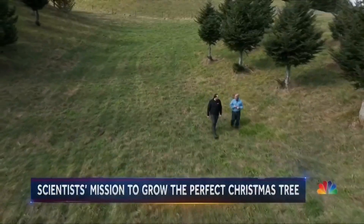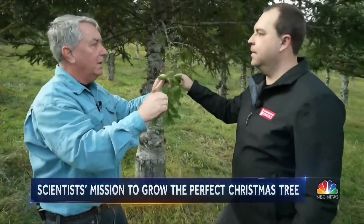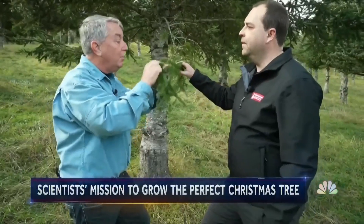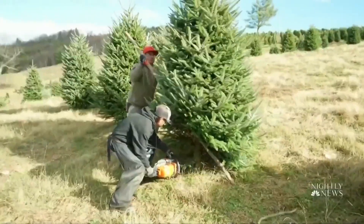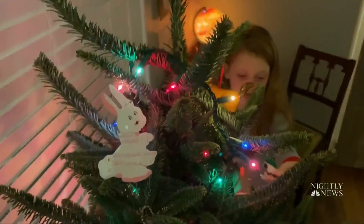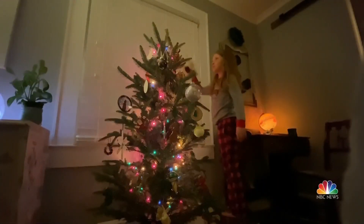Here in the research orchards, more progress is being made. Scientists want the needles to stay on, but they're also working on the aroma of the tree. 'The aroma? Yeah. It smells great.' And you thought that perfect Christmas tree, like the one in Charlie Rain's bedroom, was just good luck.